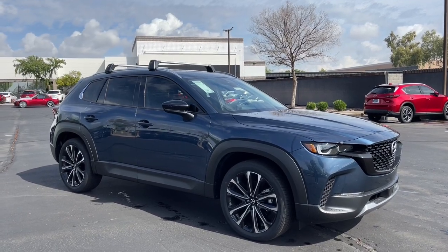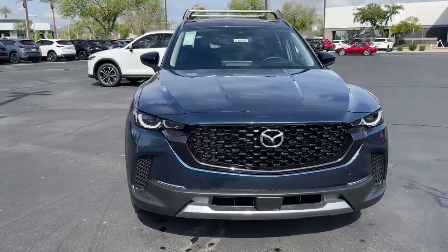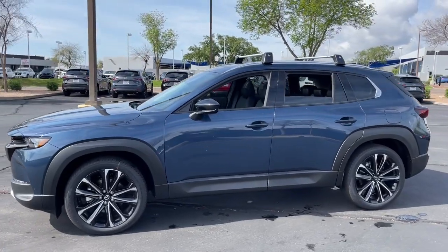This could be the car for you. The 2023 Mazda CX-50. Enjoy the adventure in premium comfort when you're in this upscale, well-equipped CX-50.